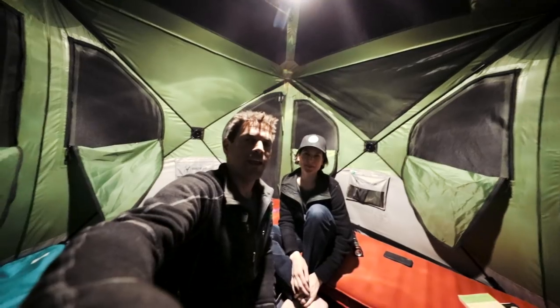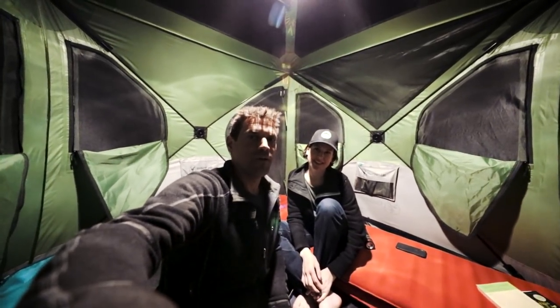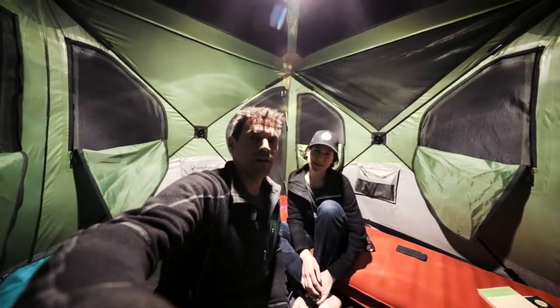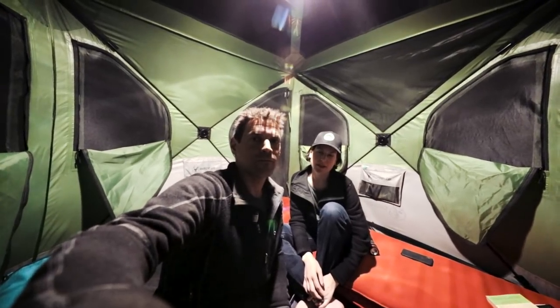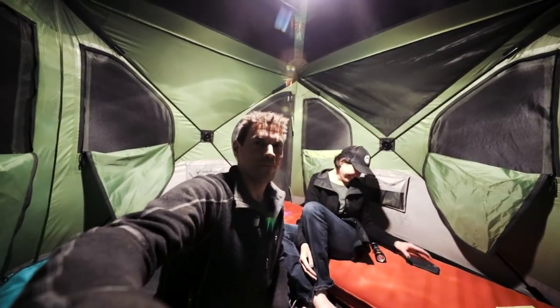Hey, we're going to bed. I just wanted to show you guys what we look like when we go to bed — we look like this. Okay, goodnight.